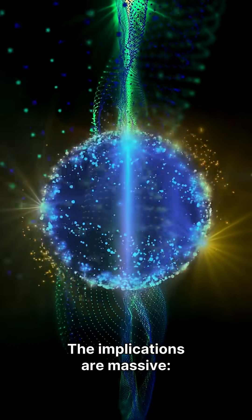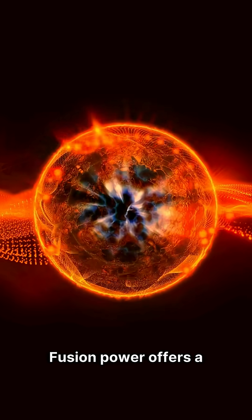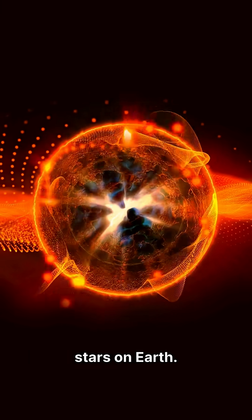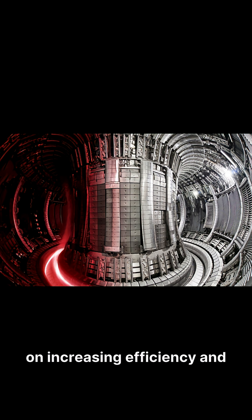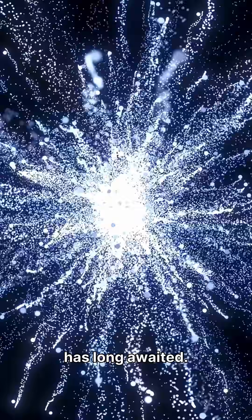The implications are massive — virtually limitless, affordable, and clean energy for generations to come. Fusion power offers a future free from carbon emissions and reliance on fossil fuels, harnessing the immense power of the stars on Earth. Future efforts will concentrate on increasing efficiency and refining fabrication techniques for fusion reactors. Despite remaining challenges in materials and plasma control, this breakthrough clearly indicates we are closer to the energy revolution humanity has long awaited.